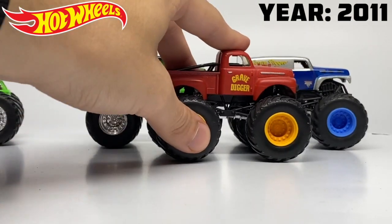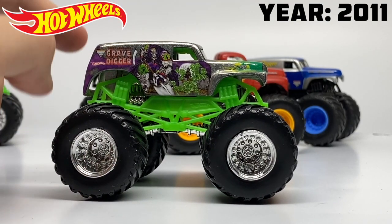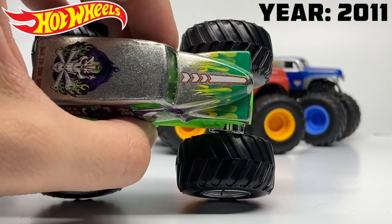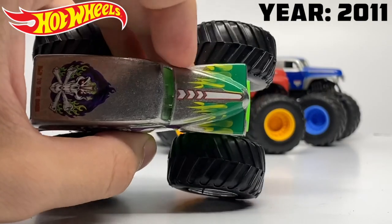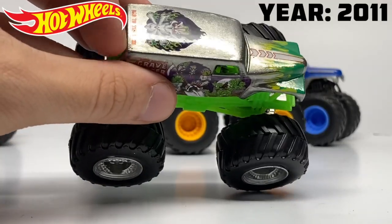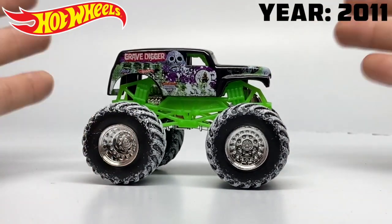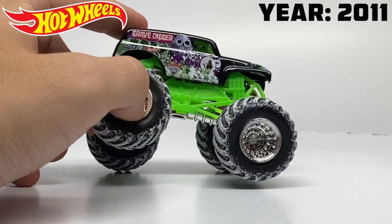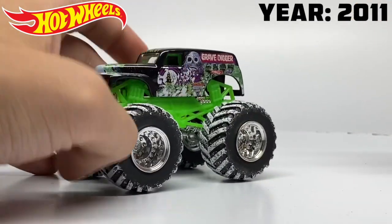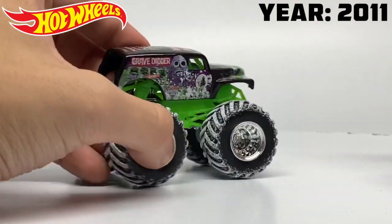We also have a Gravedigger three pack which includes the same Gravedigger as well as the dark blue variation and another release of the red primer Gravedigger, this time with a matte clear coat. We also have the return of the chrome grim Gravedigger, but this time with a new flame pattern — often referred to as the blurry flames due to a weird overlapping color. It has transparent red decals to make that blood effect.